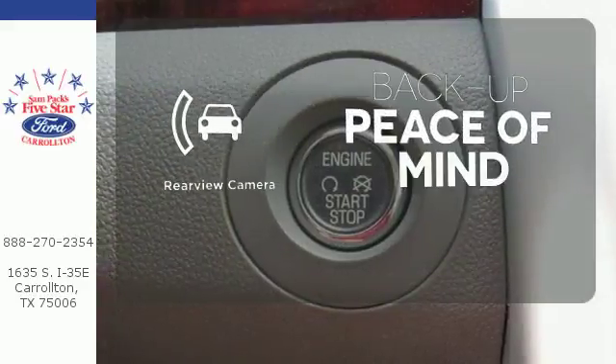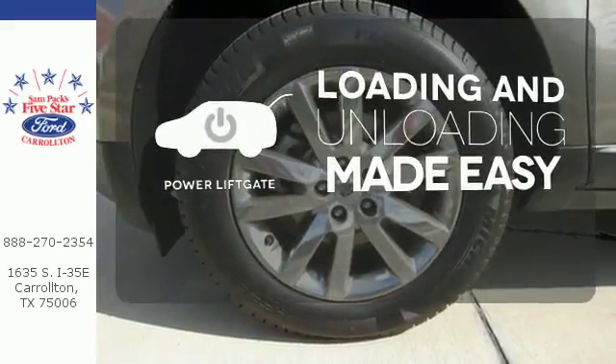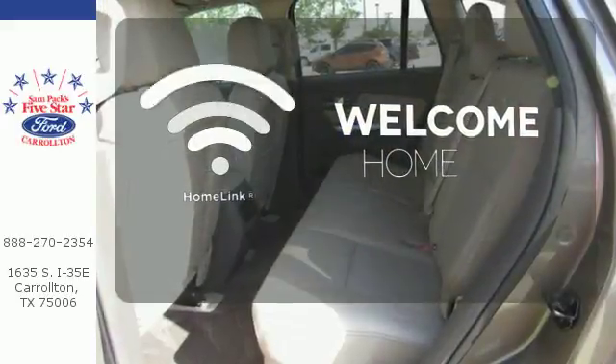Hindsight is 20-20 with a backup camera. Loading and unloading your vehicle just got easier with the power liftgate. Program garage door openers, gates, and lighting systems with HomeLink.